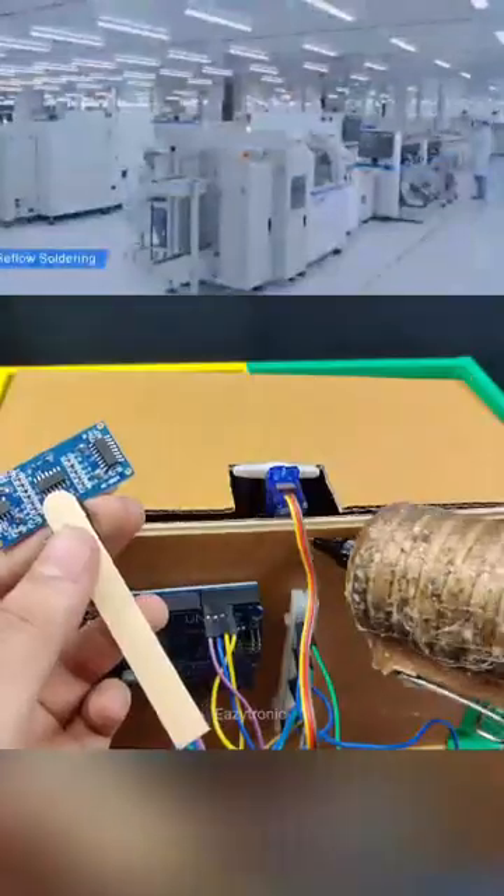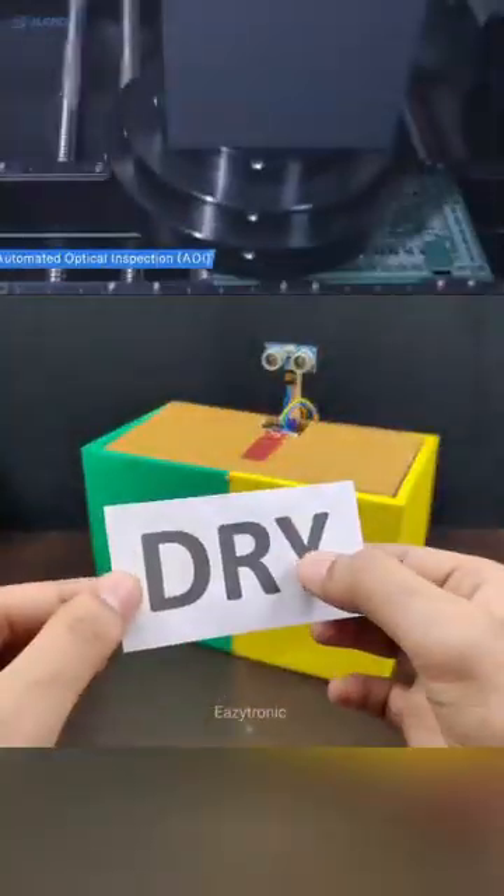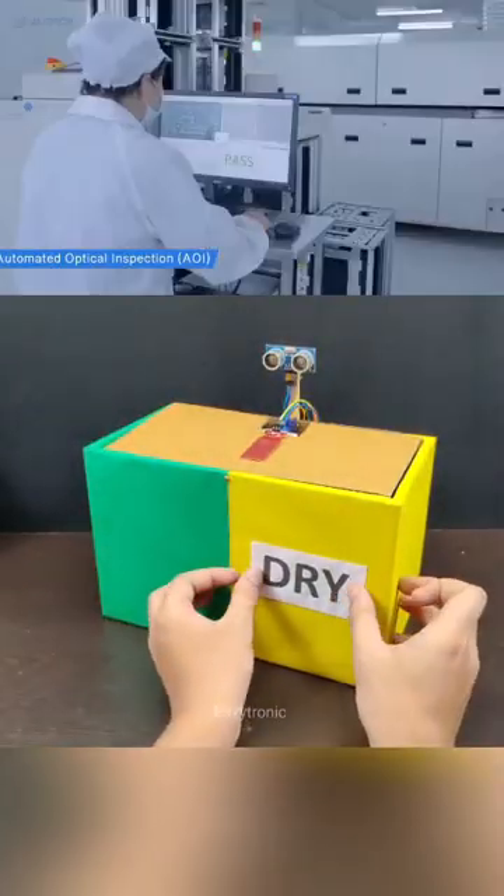If your project needs a custom PCB, make it happen with JLCPCB.com. Quality boards, unbeatable prices, and speed you can count on.